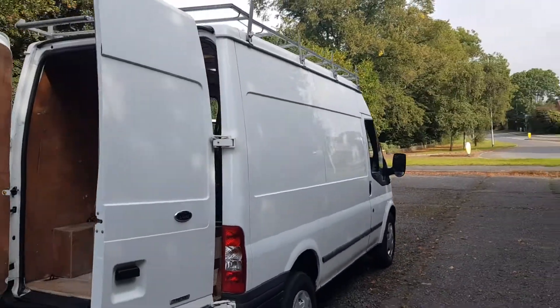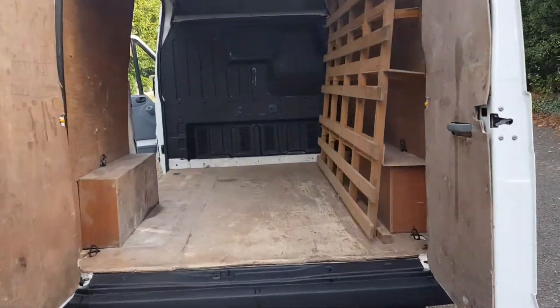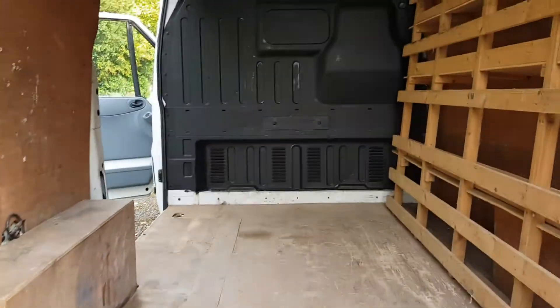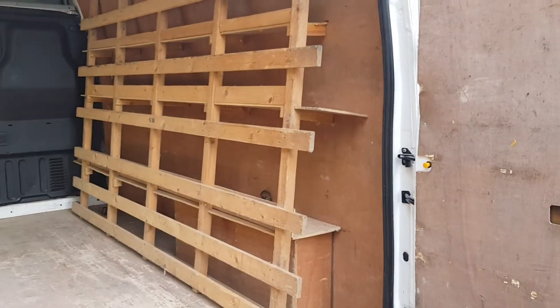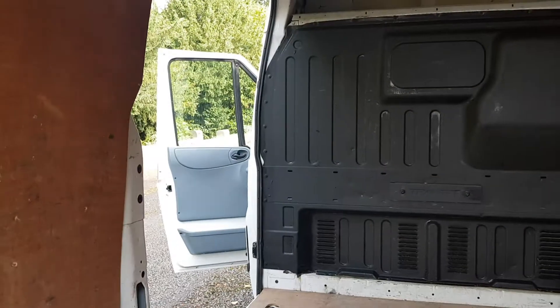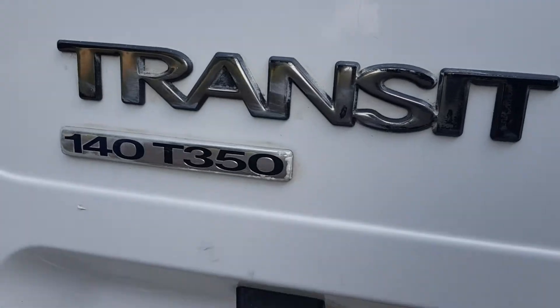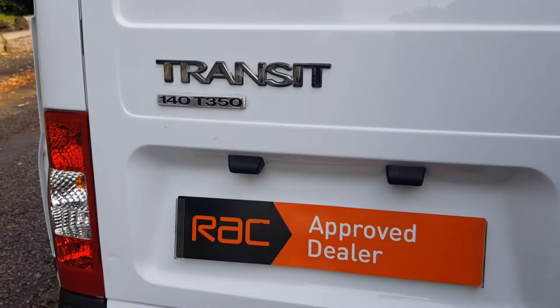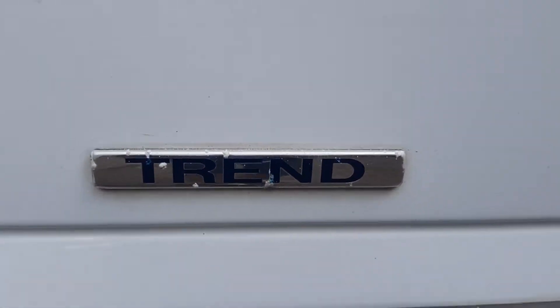It's got a full roof rack with a roller bar at the back. Size-wise, from there to the bulkhead it's just over nine foot. I have left a bit of the wind-out racking in, but that can easily be removed if required. It's a 140 brake horsepower, so they are quite nippy — Trend model, top spec in its day.